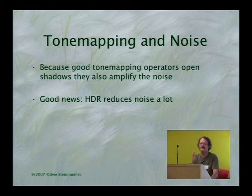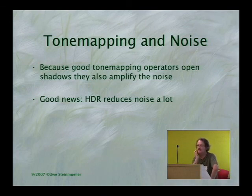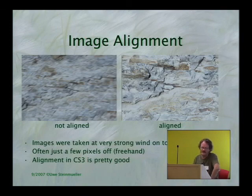HDR and tone mapping is very good in terms of noise. With a minus two EV, zero, and plus two EV bracket, you get the shadows from the plus EV shot two f-stops better than the normal shot, and four f-stops better than the underexposed shot. That's one of my main reasons to use HDR — if I photograph dark windows, I want to see a little bit inside with as low noise as possible, and even at ISO 200 on a very good camera you can see the noise.